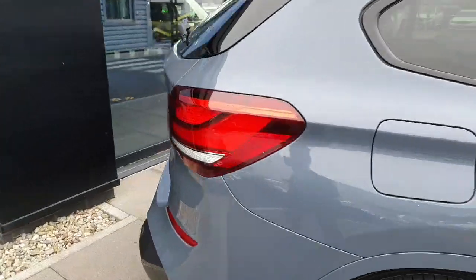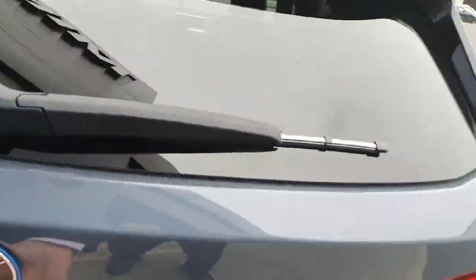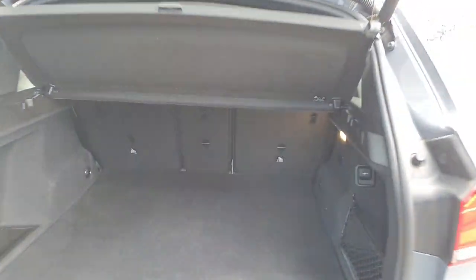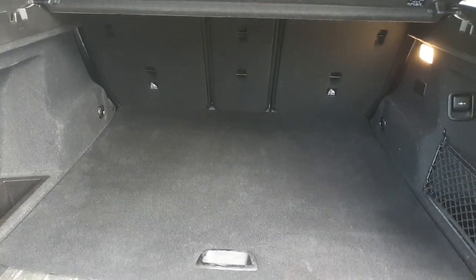Coming to the rear part of the car, starting from the trunk — it's fully automatic, as you can see, and it has a pretty decent space in it.